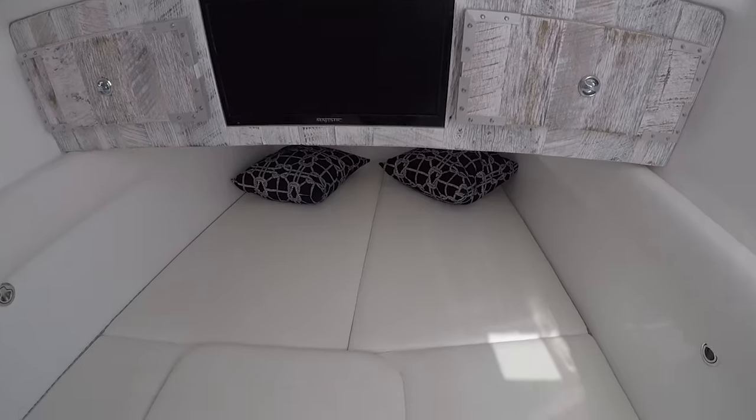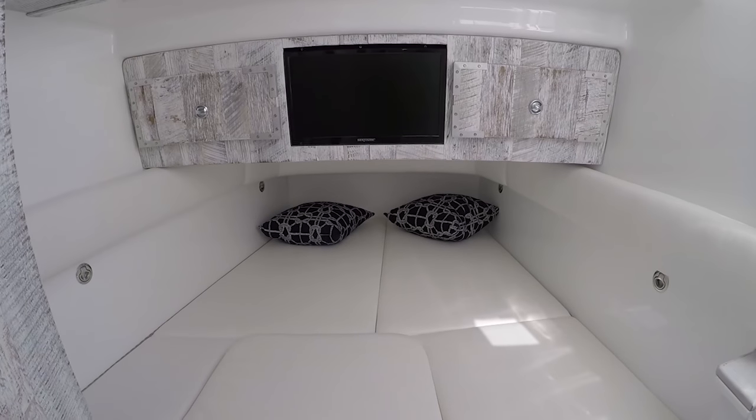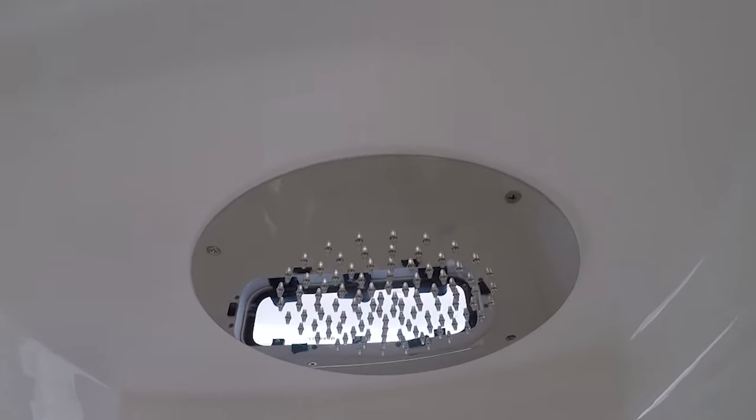Underneath the center console where we're sitting, you have a cabin down there — it sleeps two, has a full head, full shower, storage for clothing, lures, bait, and rod storage as well.